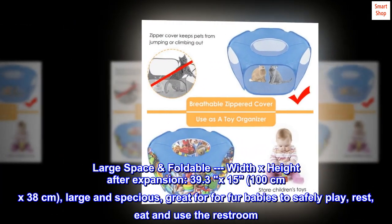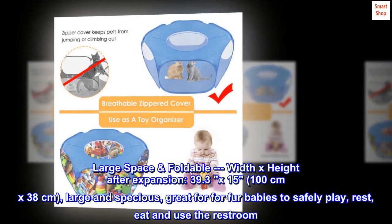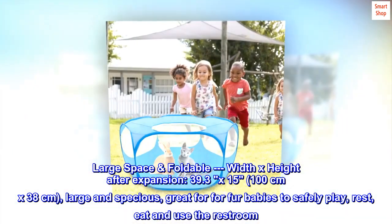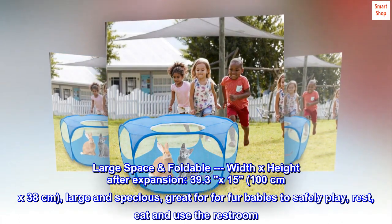Large space and foldable. Width by height after expansion: 39.3 inches by 15 inches (100 cm by 38 cm) — large and spacious, great for fur babies to safely play, rest, eat, and use the restroom.